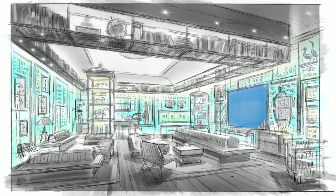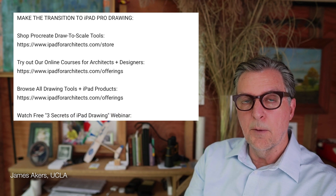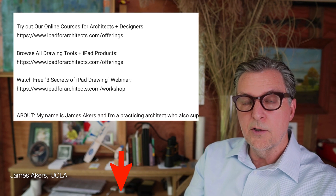To dive deeper into any of the techniques you've seen in today's video, be sure to check out the links to my online courses and Procreate Digital Tools in the description below. To see the next video in this series, click here, and I'll see you in the next video.